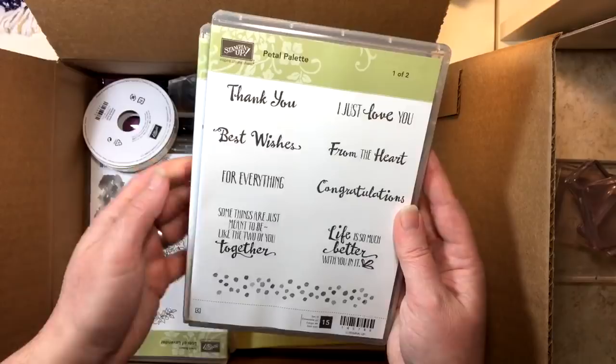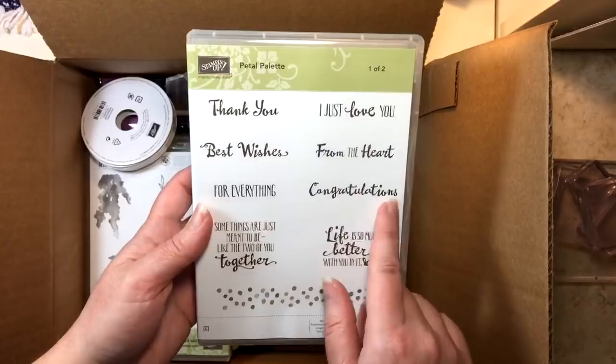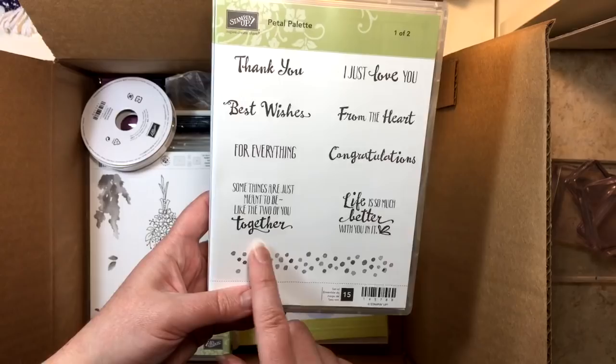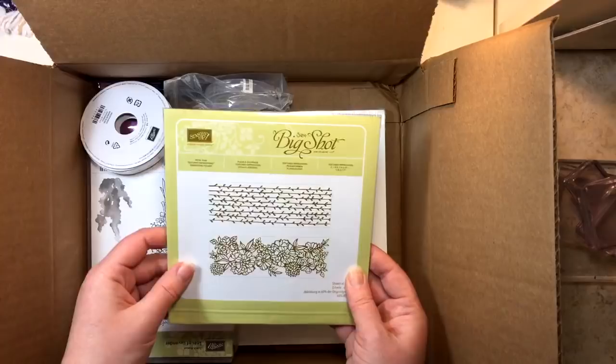We also have some beautiful words and sentiments: 'Thank you,' 'I just love you from the heart,' 'Best wishes for everything,' 'Congratulations,' 'Life is so much better with you in it,' and 'Some things are just meant to be like the two of you together.' That would be perfect for an anniversary or wedding card. I can't wait to start playing with this set.